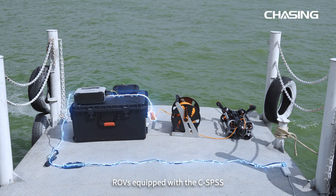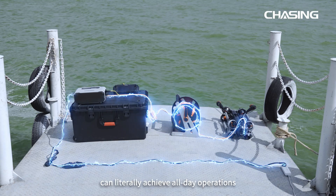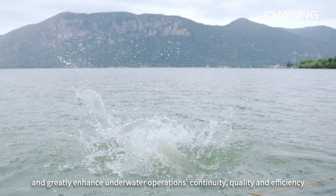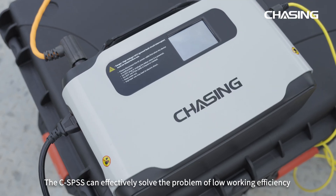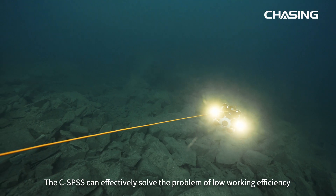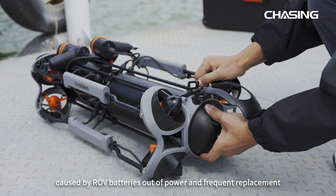ROVs equipped with the CSPSS can literally achieve all-day operations without power outages and greatly enhance underwater operations continuity, quality, and efficiency. The CSPSS can effectively solve the problem of low working efficiency caused by ROV batteries running out of power and frequent replacement.